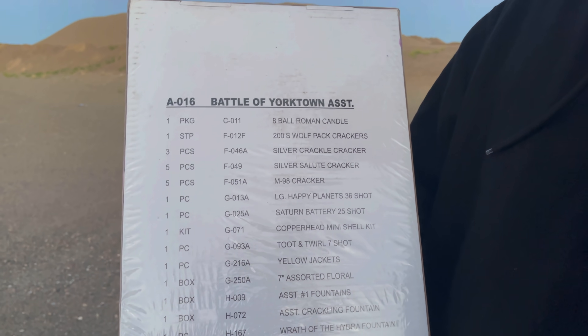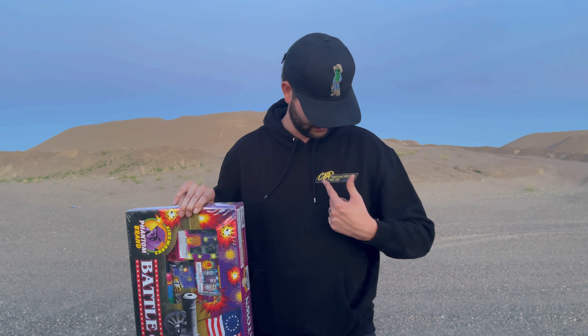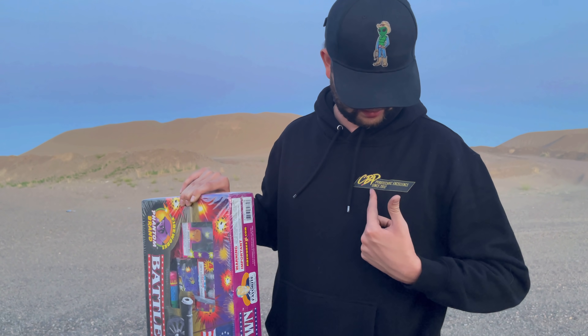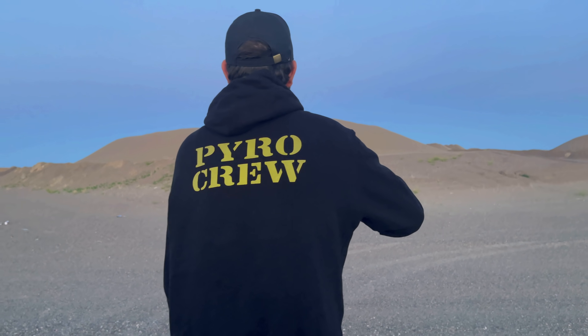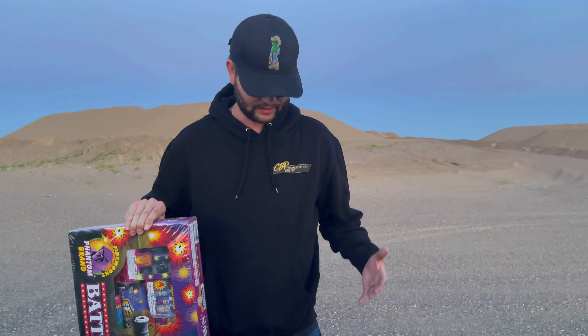All the stuff inside is listed right there on the back. We're still going to unbox it for you. It's a little bit chilly out here tonight and the wind kind of picked up, so I've actually got a hoodie on. This is the small logo CBP Pyrotechnic Excellence since 2012 — that's when I started this YouTube channel. On the back we've got yellow lettering that says Pyro Crew. If you're interested, definitely check out the description because all of my merch is linked there.